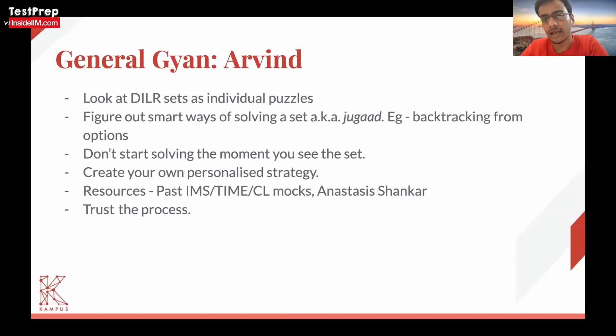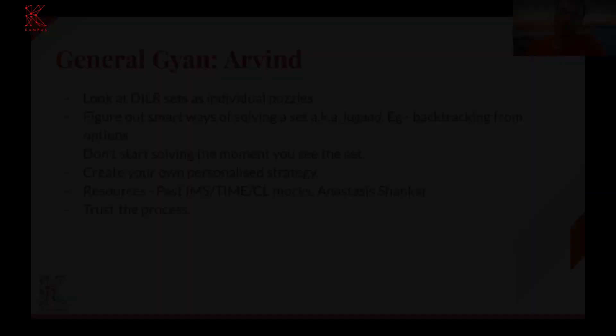So the moment you start thinking about it — and I'm sure some of you might be into Sudoku puzzles, Akuro puzzles — this puzzle-solving mentality really helps. So I'd suggest stop looking at DLR from a set point of view and start looking at it from a puzzle point of view.